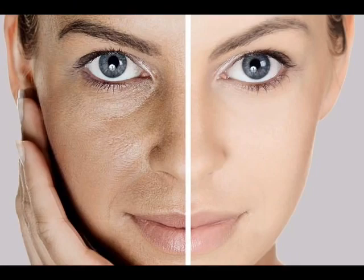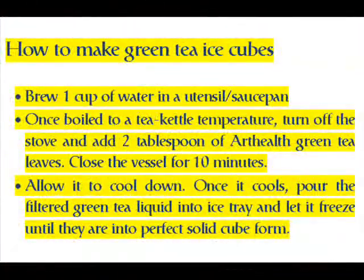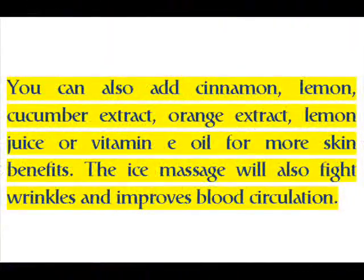To make green tea ice cubes, brew one cup of water in a saucepan. Once boiled to a tea kettle temperature, turn off the stove and add two tablespoons of green tea leaves. Close the vessel for 10 minutes and allow it to cool down. Once cooled, pour the filtered green tea liquid into an ice tray and let it freeze until the cubes are in perfect solid form.